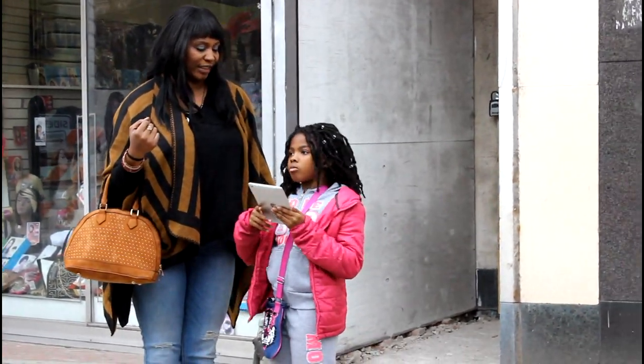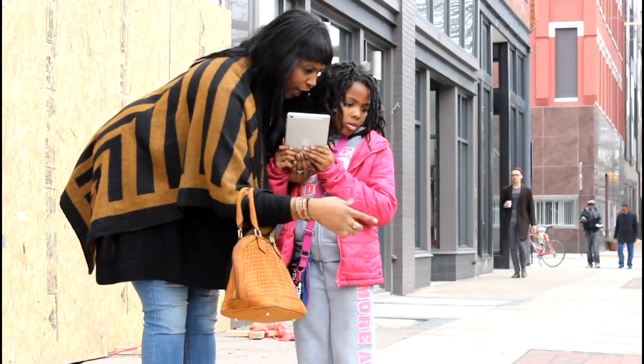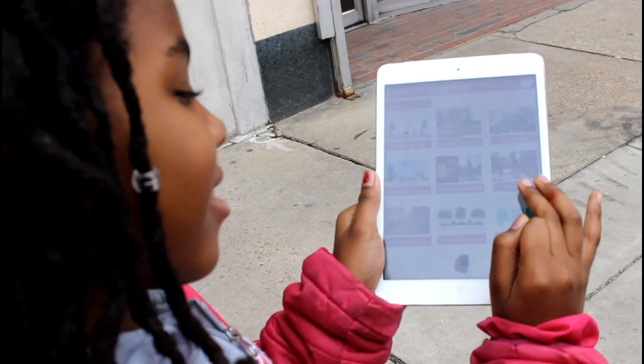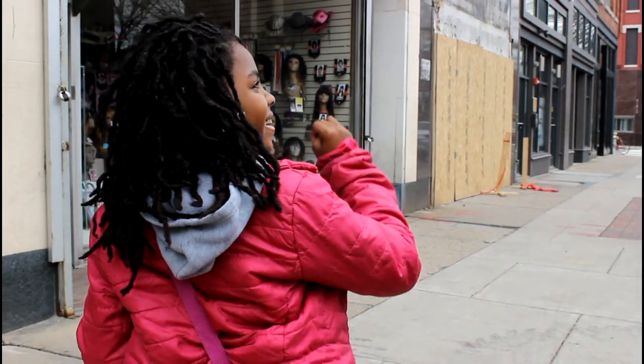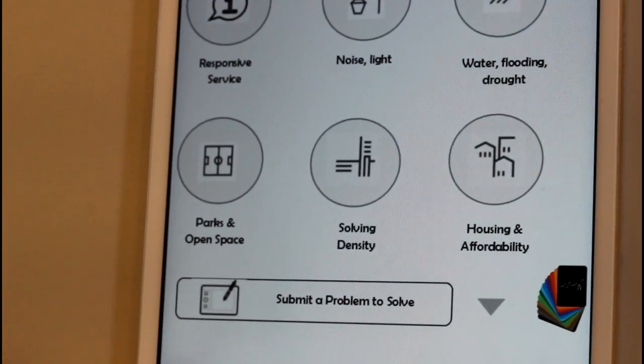Users also asked us for a problem-solution menu, so every method will also be keyed to tell you how it solves a particular challenge in your neighborhood. We will also give you the chance to submit problems so that we can hook you up with method experts around the world.